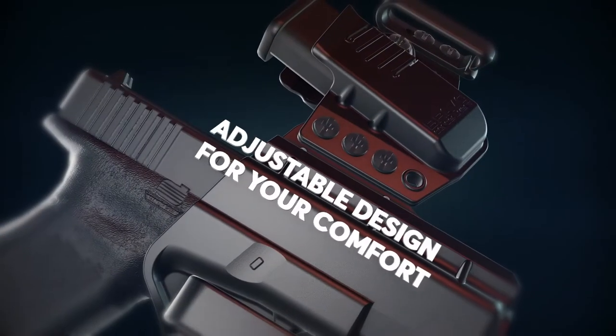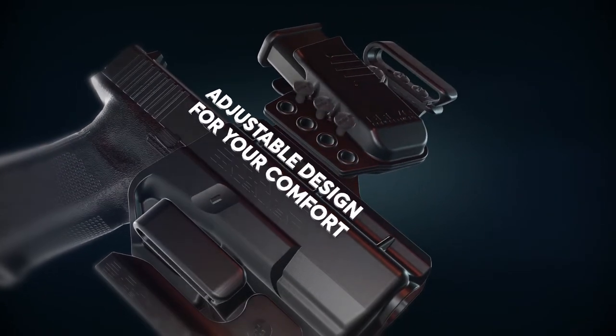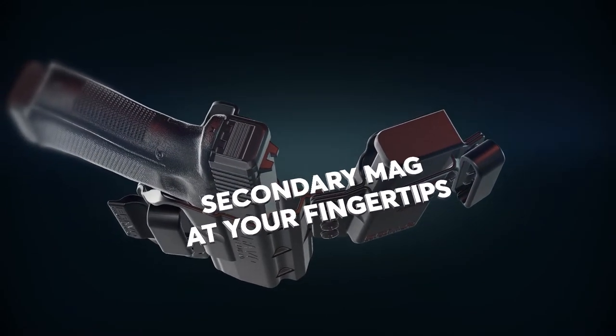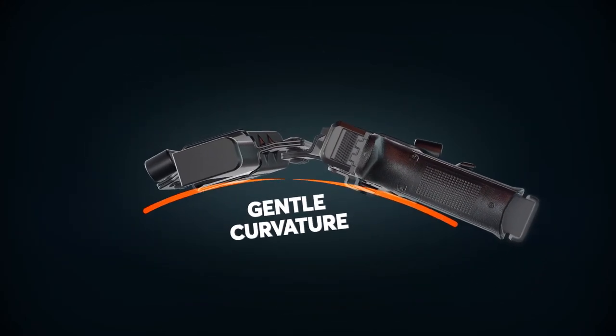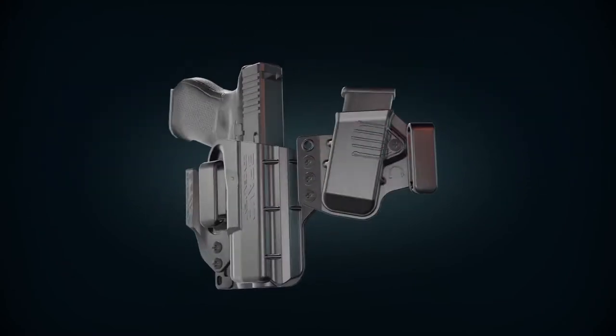Intended to take you just a few moments to put together and designed to be adjustable for your comfort, the linked holster puts a secondary mag at your fingertips. By integrating your mag pouch with our patented Torsion technology and creating a gentle curvature, convenient ammo access is also comfortably tucked closer to the body.